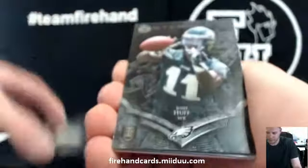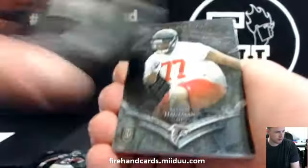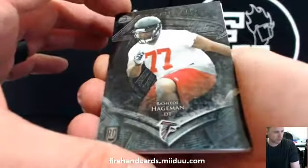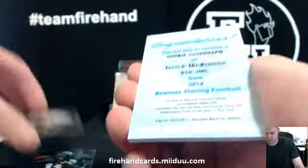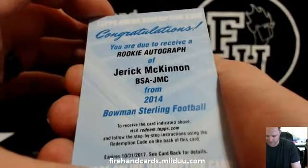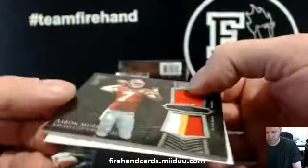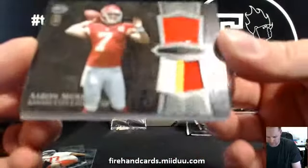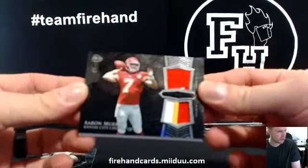Kadeem Carey, Josh Huff, and Rashid Hageman — just a pack of 25 you're saying. Okay, and a Jarek McKinnon rookie autograph. I can't remember what team that is off the top of my head. Aaron Murray for the Chiefs jersey and patch, that's fine.